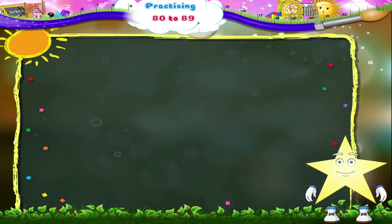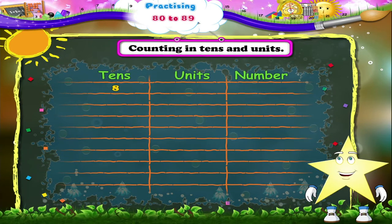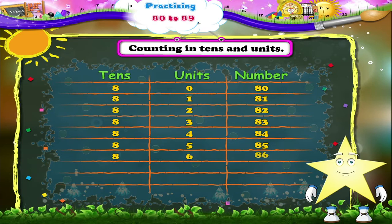And now Starry, let's count in tens and units. 8 tens — 80. 8 tens 1 — 81. 8 tens 2 — 82. 8 tens 3 — 83. 8 tens 4 — 84. 8 tens 5 — 85. 8 tens 6 — 86. 8 tens 7 — 87. 8 tens 8 — 88. And 8 tens 9 — 89.